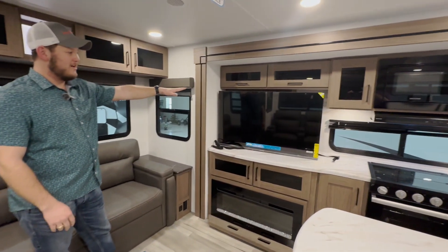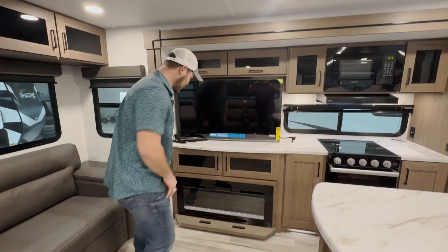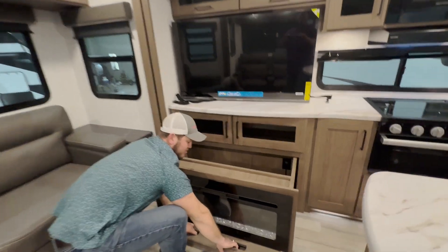Looking here in the living room, you have your mounted TV with storage cubbies behind, as well as this awesome storage cabinet right behind the fireplace for some extra pillows and blankets.